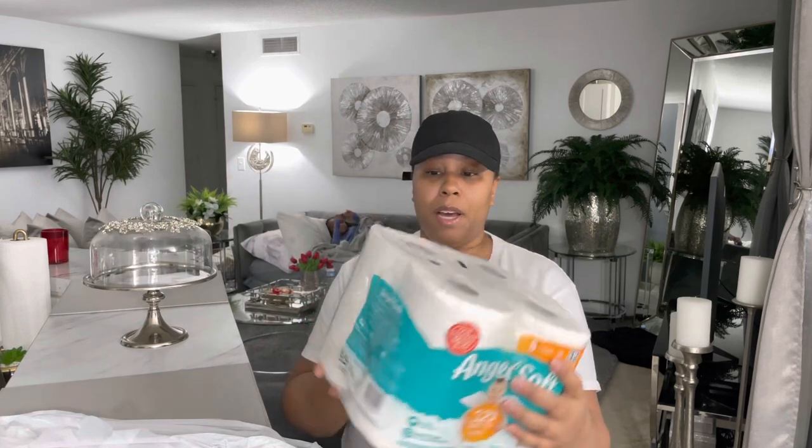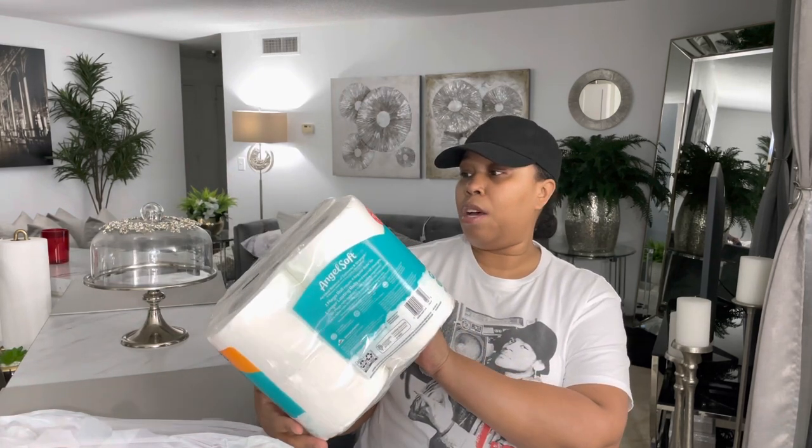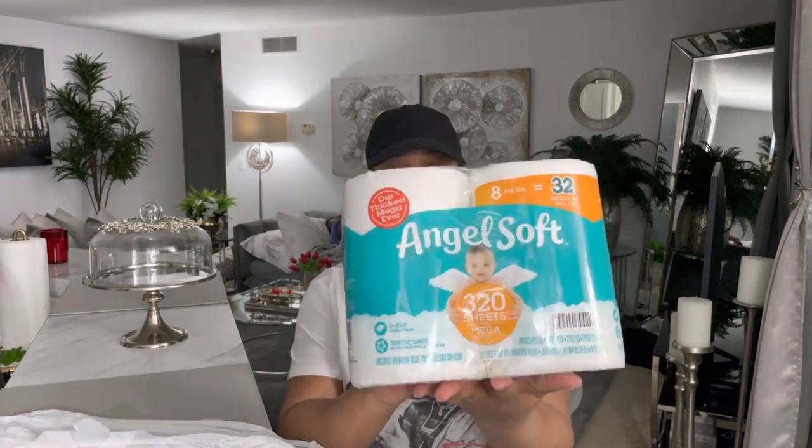For my household items, I did pick up eight mega rolls of toilet paper — toilet tissue. I think this was five-something at Big Lots, so I picked that up.